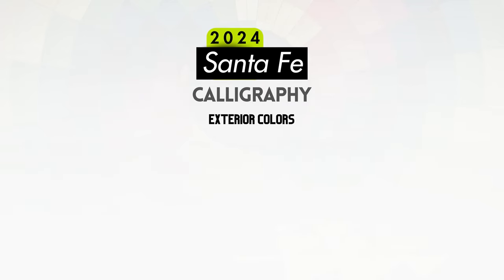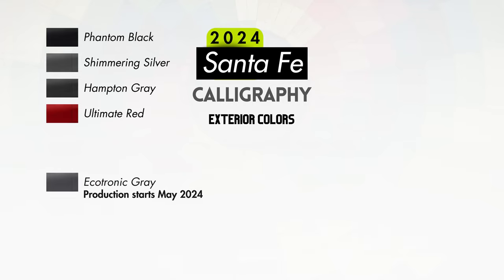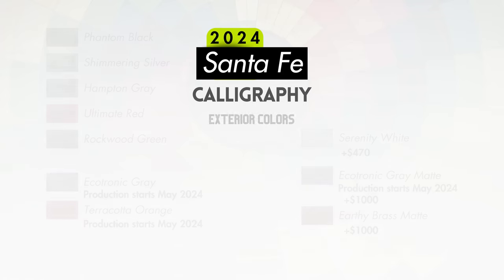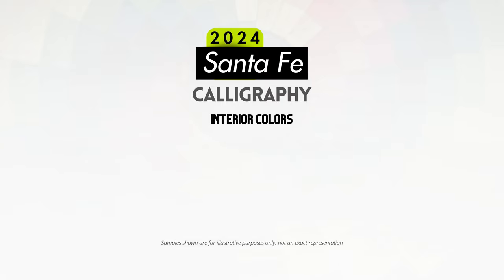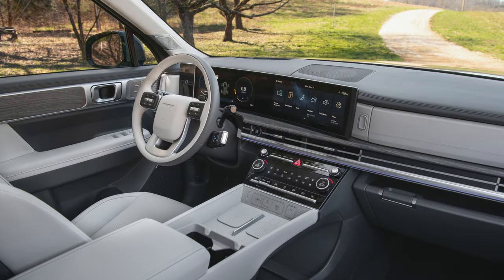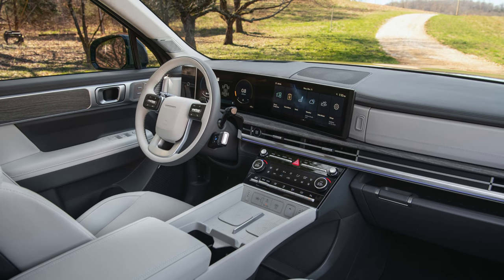Exterior color options for the Calligraphy carry over from the XRT and Limited: Phantom Black, Shimmering Silver, Hampton Gray, Ultimate Red, Ecotronic Gray, Rockwood Green, Terracotta Orange, Serenity White for an additional $470, and the $1,000 premium matte paint options of Ecotronic Gray or Earthy Brass. The Calligraphy interior is offered with quilted Nappa leather in either black or gray available with all exterior colors, or an extra special forest green and beige combo, which is not offered with Shimmering Silver, Ultimate Red, Hampton Gray, or Terracotta Orange.